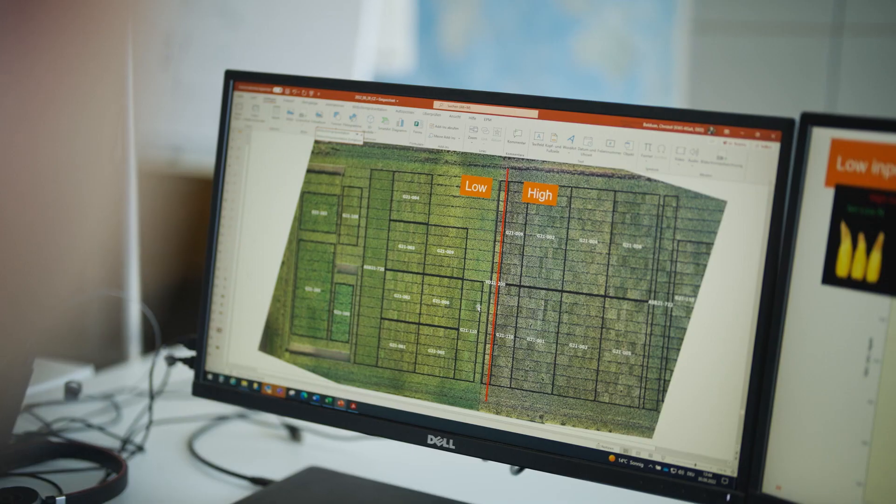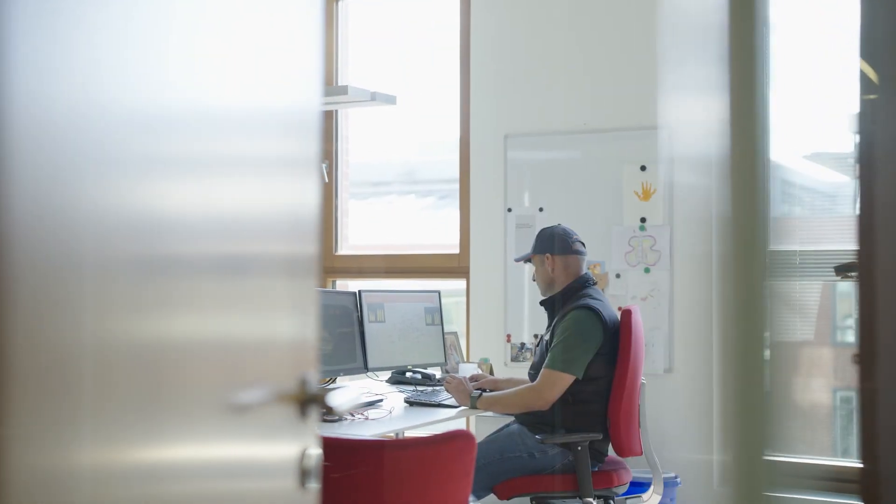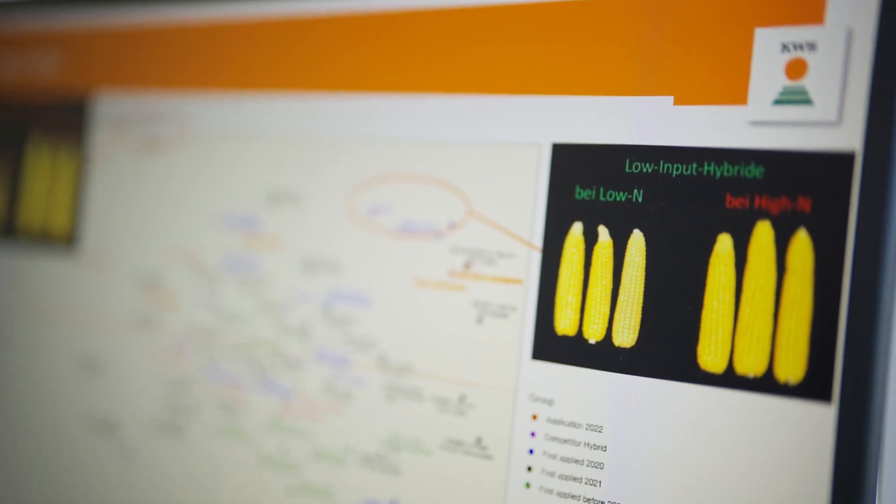We test our varieties in special trials using less fertilizer to find hybrids that perform well when nutrient availability is more limited. In this work, Christoph Bolduan and his colleagues continuously monitor a range of plant traits in their interactions.